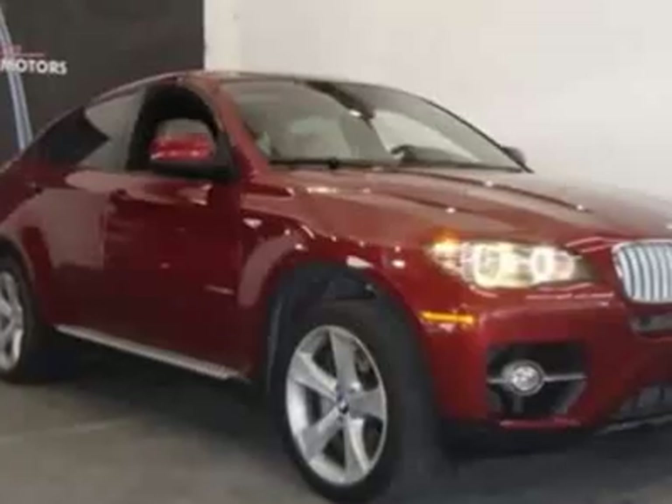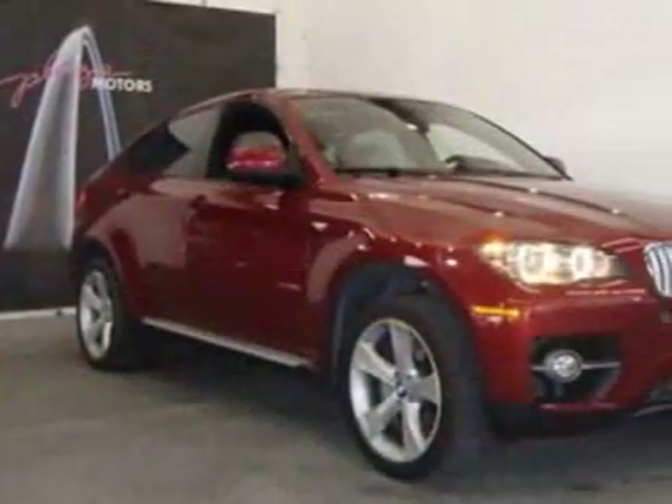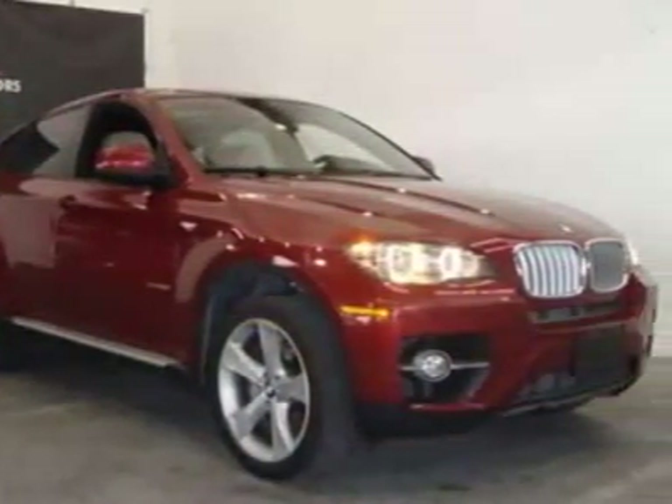This X6 boasts a 4.4 liter turbo engine and has a 6-speed automatic transmission.